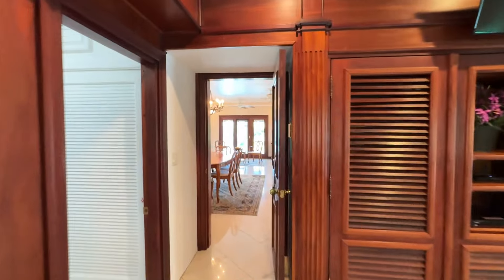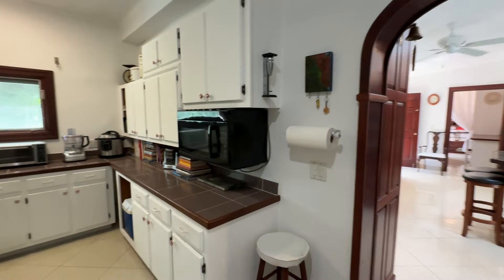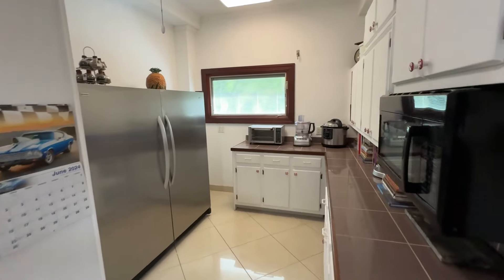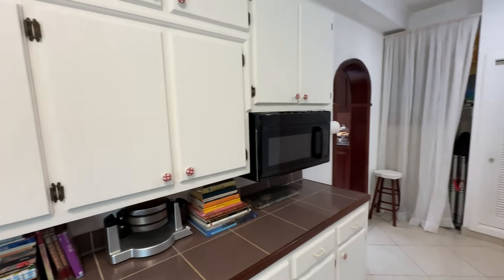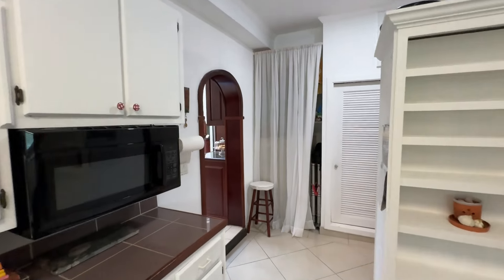Now we've looped around back out to the formal dining. Quick left into the kitchen pantry — check out the size of this pantry. You've got closets on the right, closets on the left. It's like a whole separate kitchen here. You've got a double fridge, lots of preparation space, your integrated microwave. And then off to the left is the kitchen. Let's go check that out.